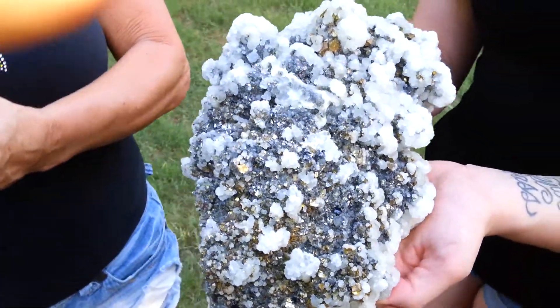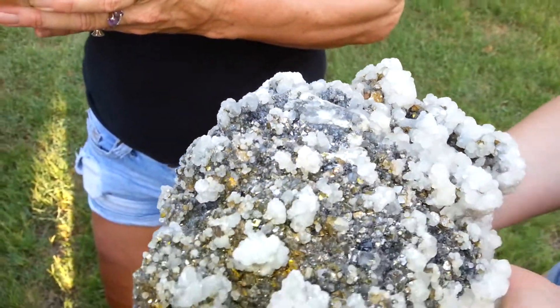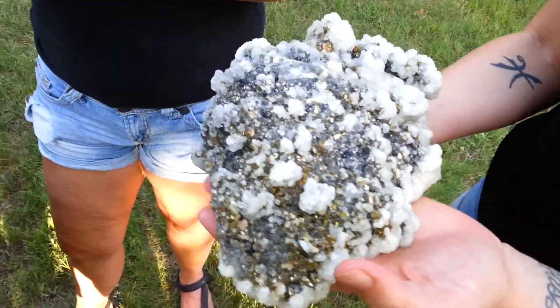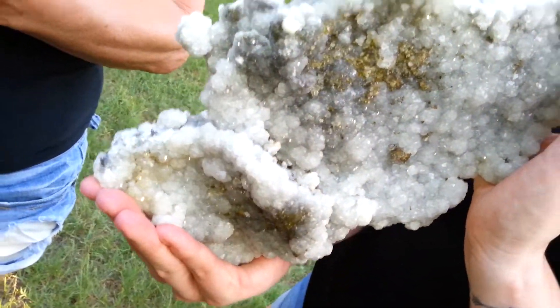This one is arsenopyrite in calcite. Sparkly. This one came out of Trevka, Kosovo. And the other side is covered in calcite crystals. Really glassy.